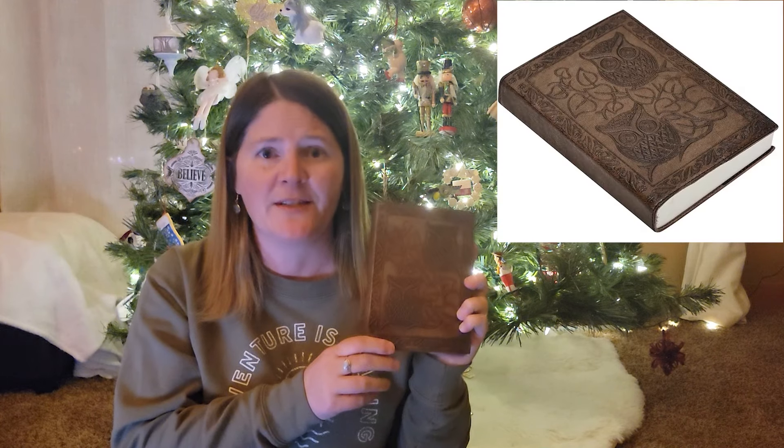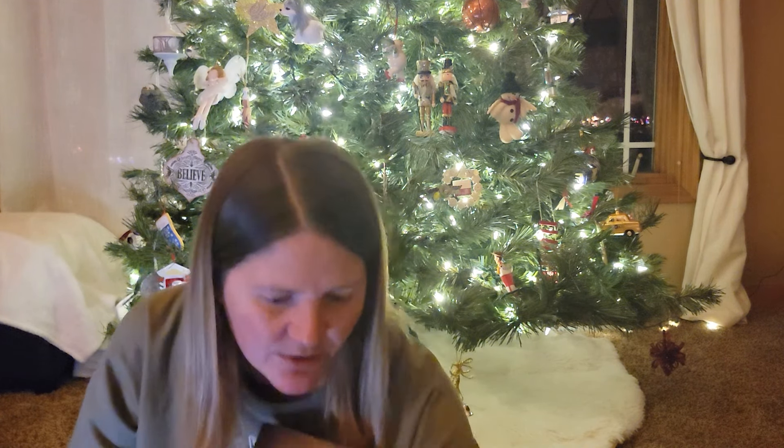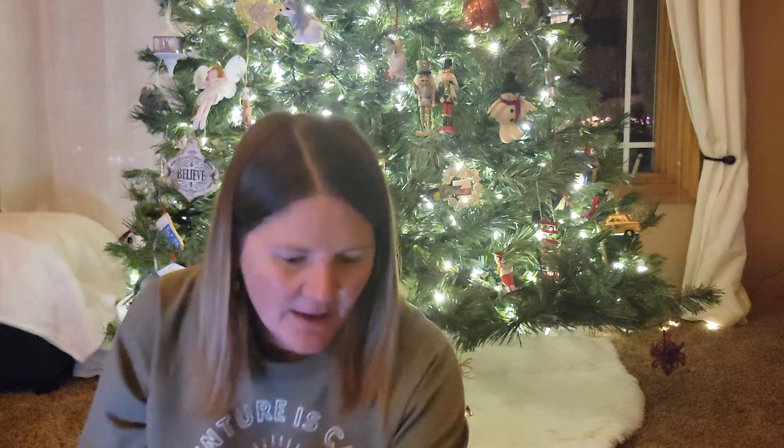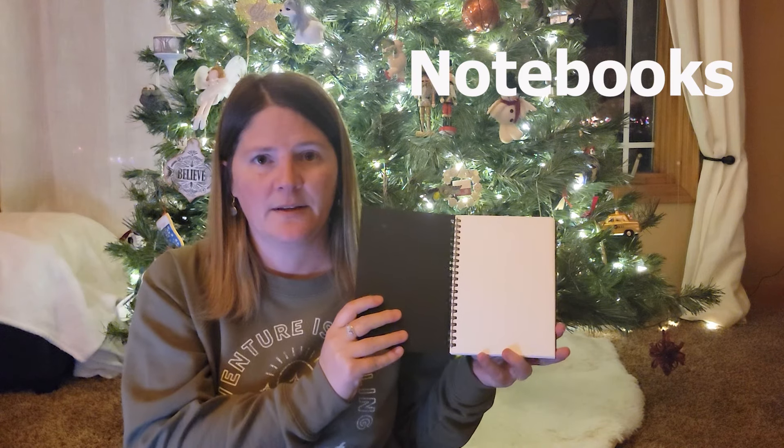On the journal route, this owl journal is so cute — it just has blank pages. You can use it for drawing, journaling, gratitude, anything you want. It's a great gift, and what you could do is get a pack of pens — I love this brand because it writes really nice — and include a pen with a journal as a gift. I also have these notebooks that came in a three-pack, which you can also give as a gift.